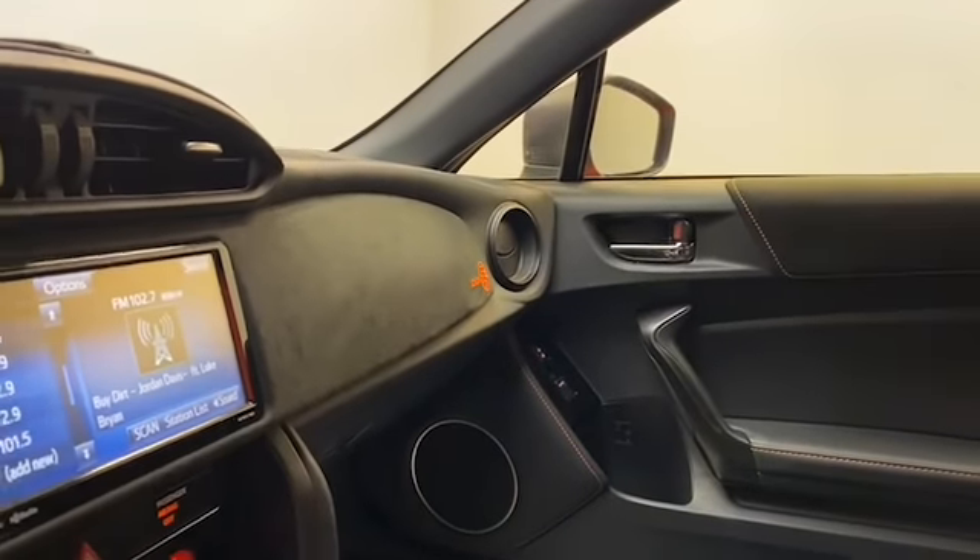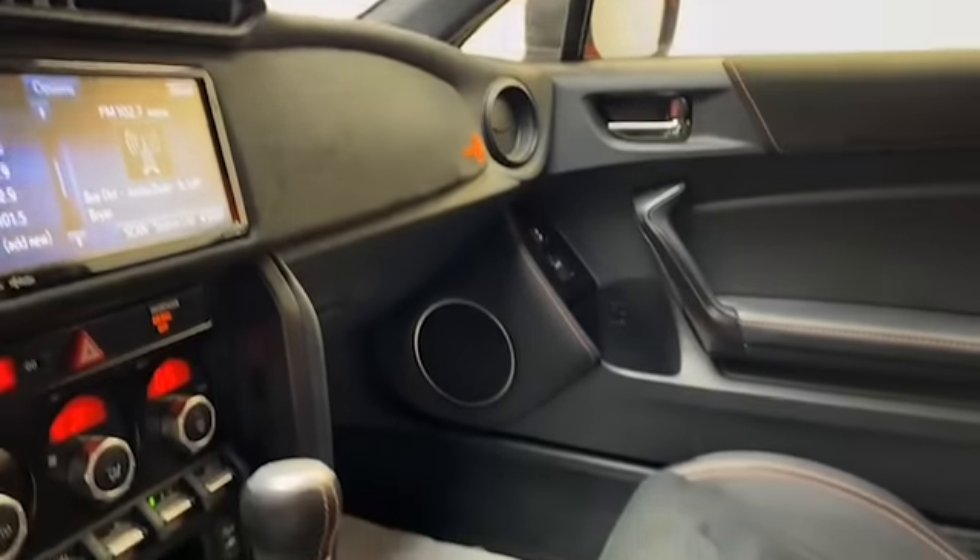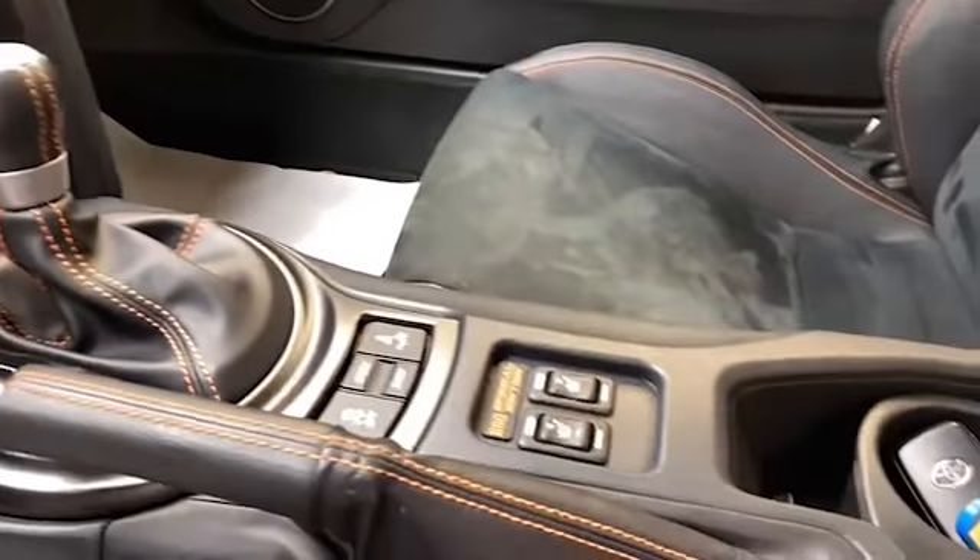This 2017 Toyota 86 has less than 30,000 miles and it comes with the AutoCheck Buyback Protection.